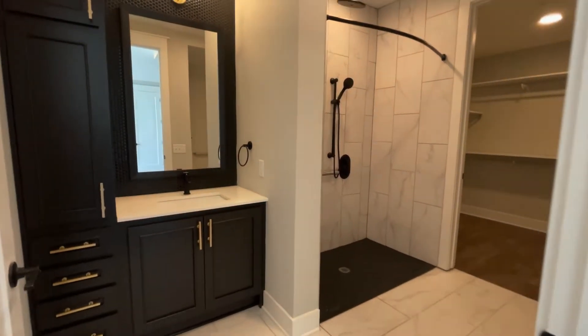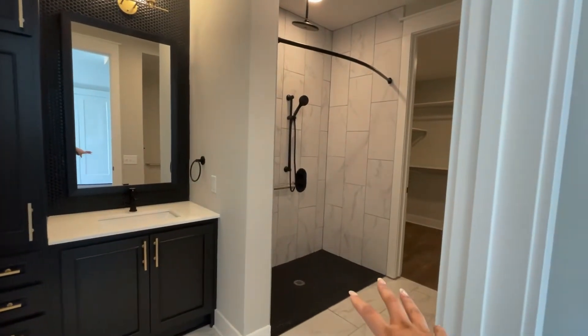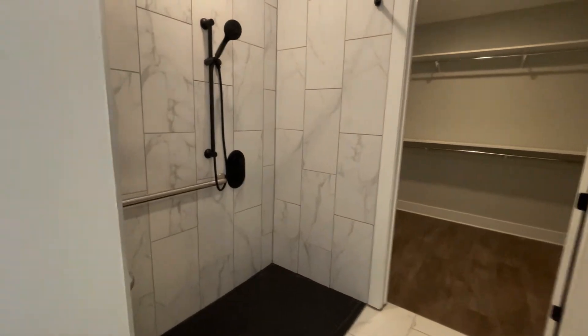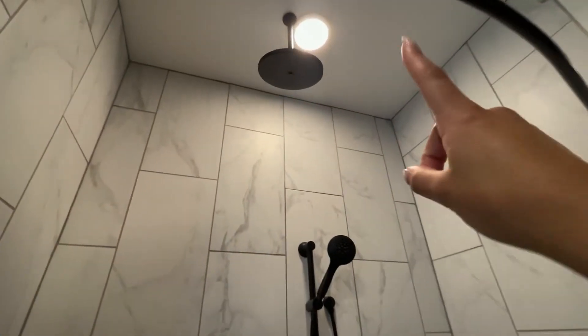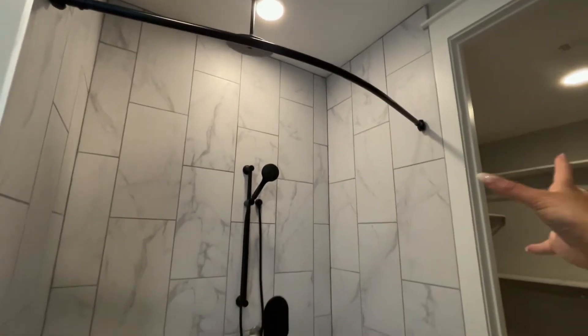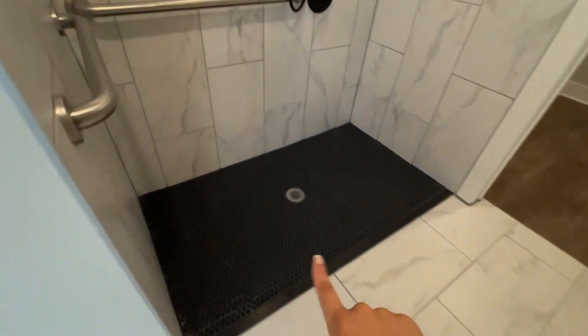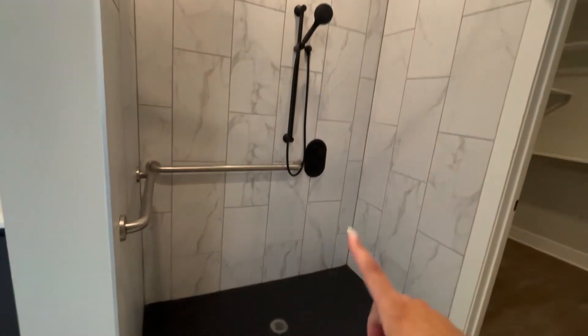Now, in this bathroom, because it's an ADA floor plan, you'll notice a few different features. That mainly includes the shower — it is going to be a roll-in shower. You've got your detachable wand, but you also have the rain shower head above. There is a bar ready to have this completely curtained off. Your penny tile is actually here on the flooring as well, and it's easy to clean.